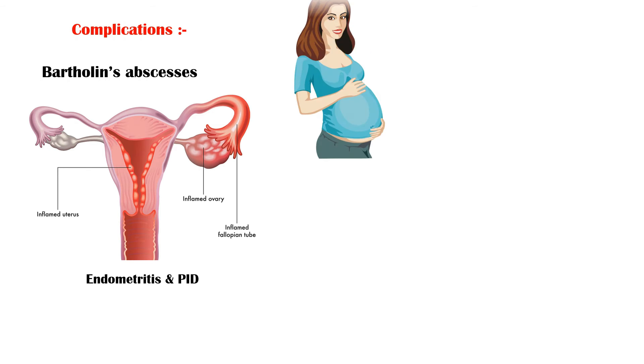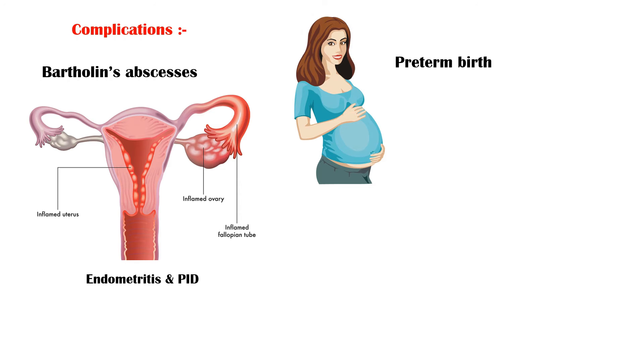In pregnancy, gonorrhea is associated with preterm birth, postpartum infection, and neonatal purulent conjunctivitis due to vertical transmission during vaginal delivery.